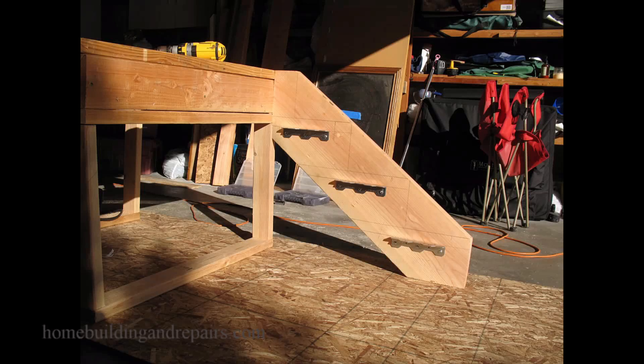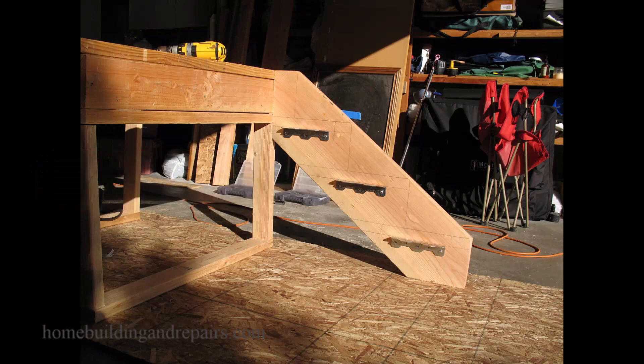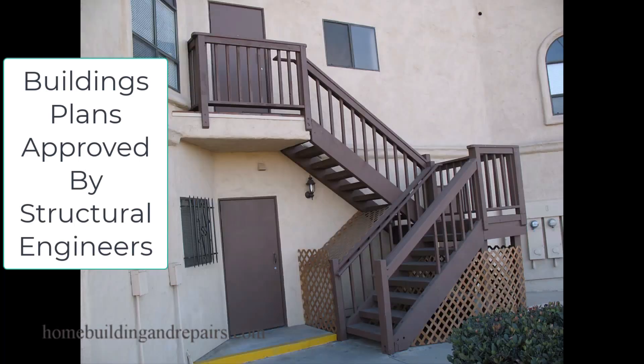Here is some free information, something that a structural engineer might provide you with. I say that because I'm basing this information off of every stairway I ever built with brackets or dadoed stair stringers.